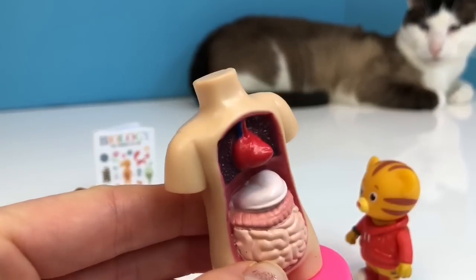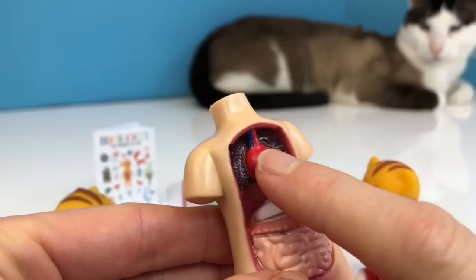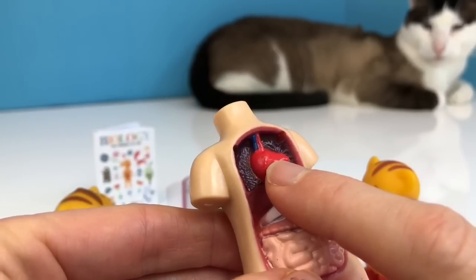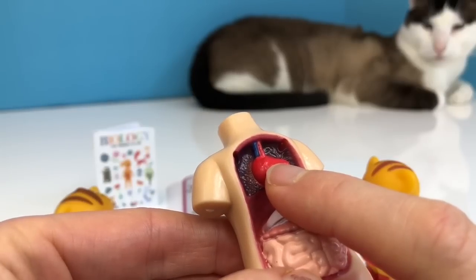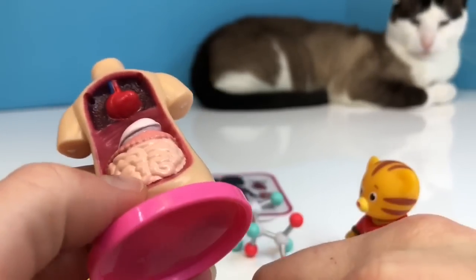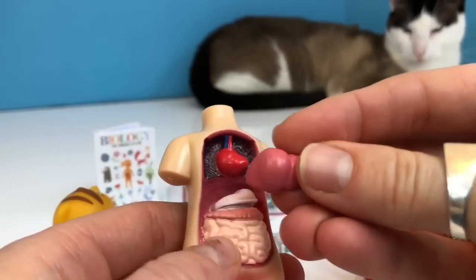Now this is the heart. The heart has red blood and blue blood. Blue blood doesn't have oxygen in it, but red blood does. The heart pumps blood throughout our whole body.